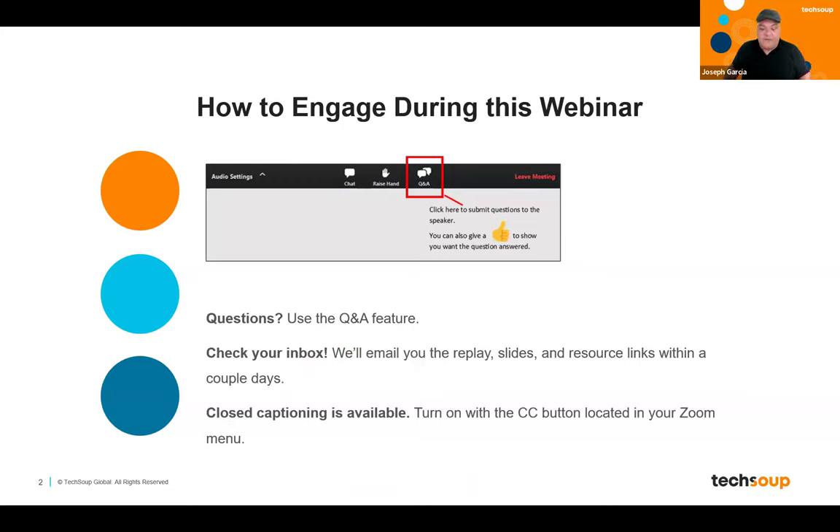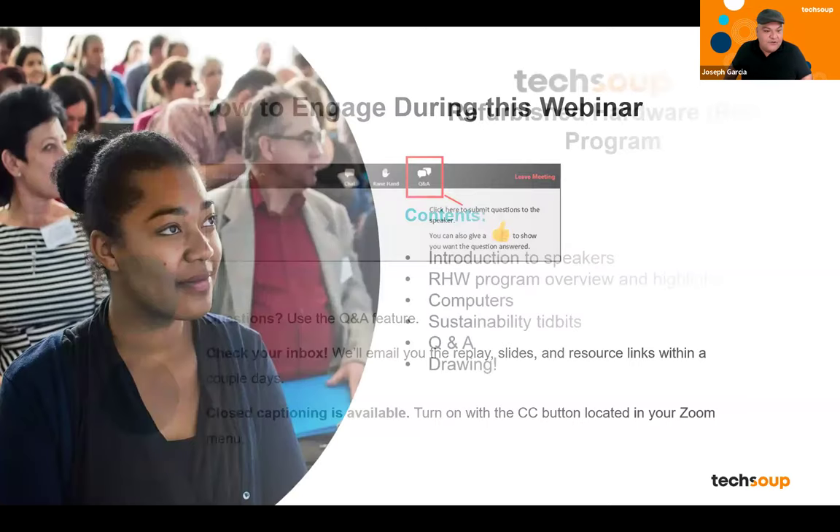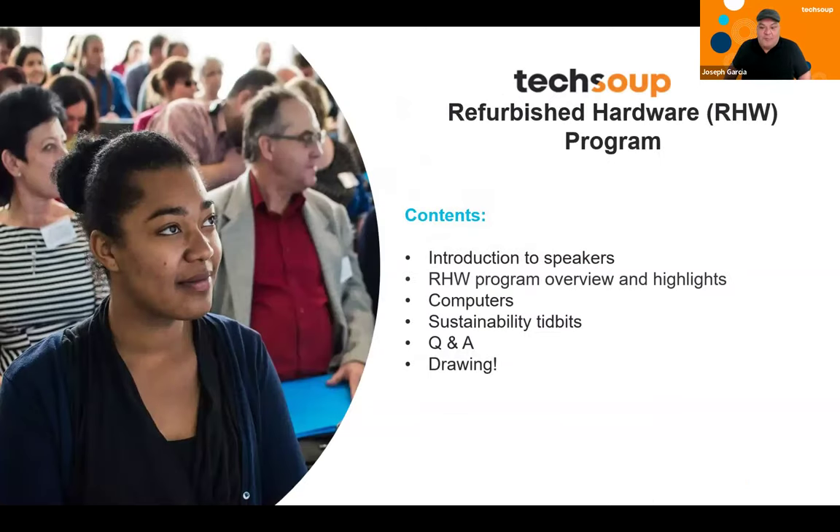So let's dive in. I'd like to do some brief introductions. First, I would like to introduce Shasta Keating — they are the hardware director. They have been here for about two years and are such a breath of fresh air within the program. We are seeing so many wonderful things happen in the hardware program.